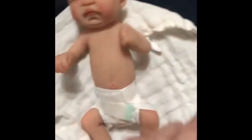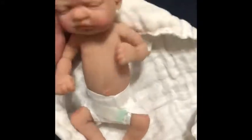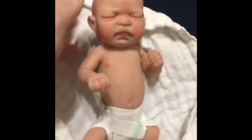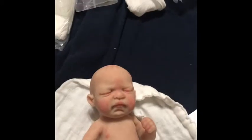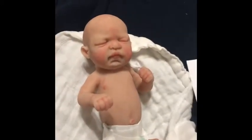Oh my gosh, this is a little blanket, so cute. Let's look at her paperwork. This is actually — I think the other one is like a card.